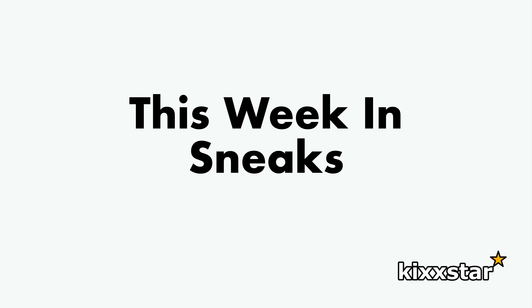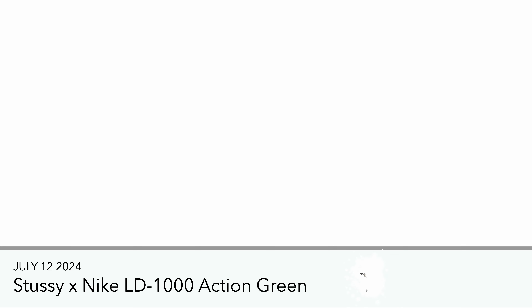Here's another week of new sneaker releases. I'm going to start off with the previous releases that came out pretty much the week before. The first one up on July 12th is the Stussy Nike LD1000.